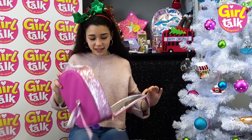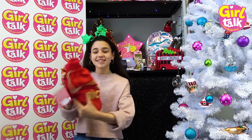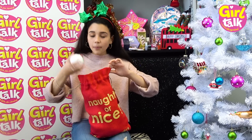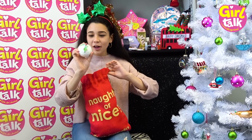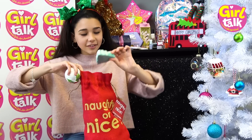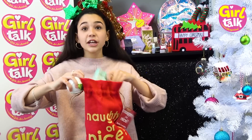Next we have this Naughty or Nice gift set from Bomb Cosmetics. Inside - oh, it smells nice! Bath bombs! We've got some Christmas bath bombs that smell so good. Oh, there's a little tree as well - sparkly gold! This would be a really good present for a friend, like a little stocking sort of tree.